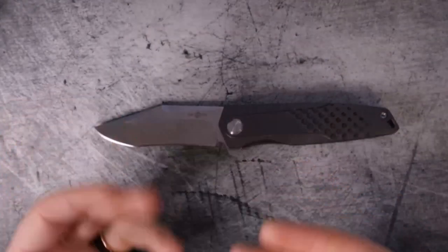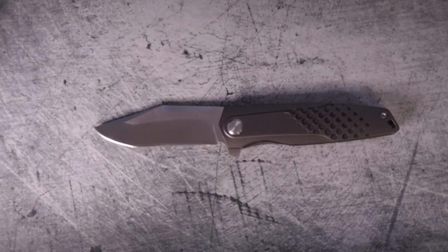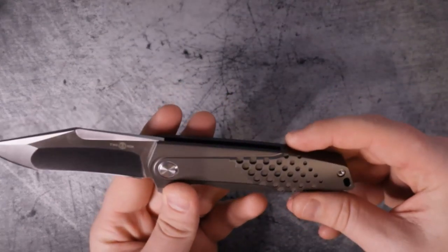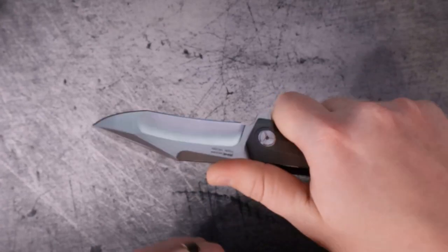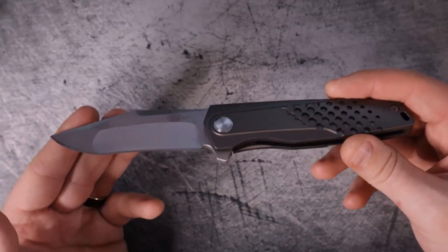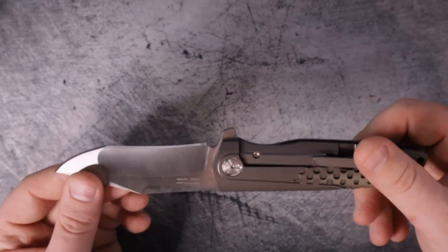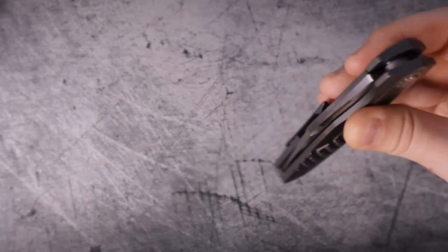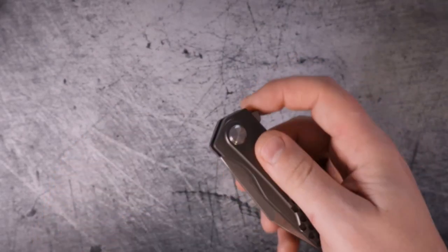The blade is 14C28N — a really decent stainless steel that's easy to sharpen, holds an edge for a decently long time, can take a polished edge, and it's tough. It's a well-rounded mid-range steel. At the $79.99 price tag, you get the premium feel of titanium handle scales plus a blade steel that's actually usable and very user-friendly. For those reasons, I'm scoring it an 8 out of 10 for materials.